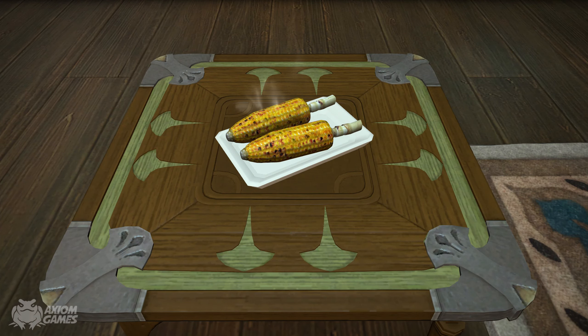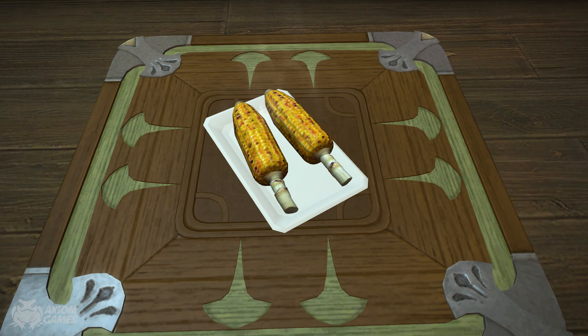The next dish we're looking at is the grilled corn and as you can imagine it comes off steaming hot. The corn has been nicely roasted and is presented on a white plate.